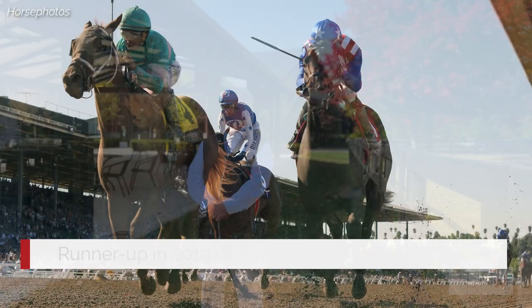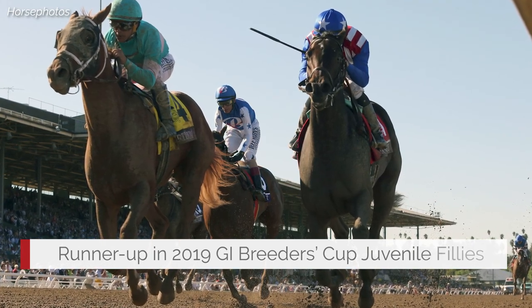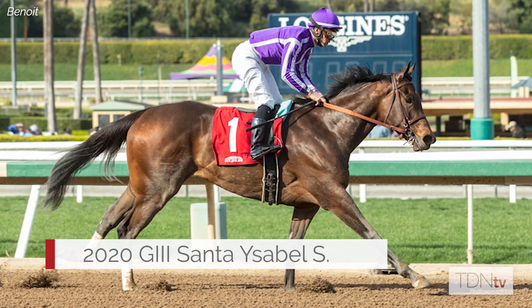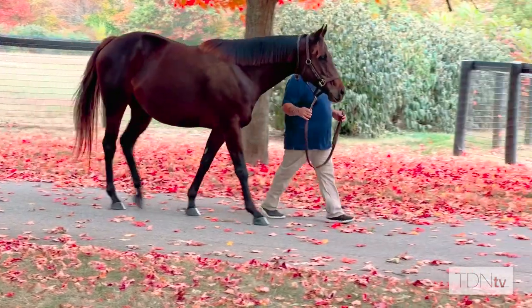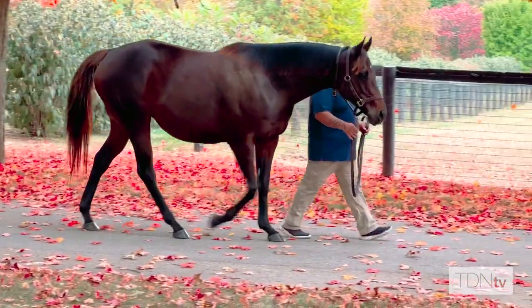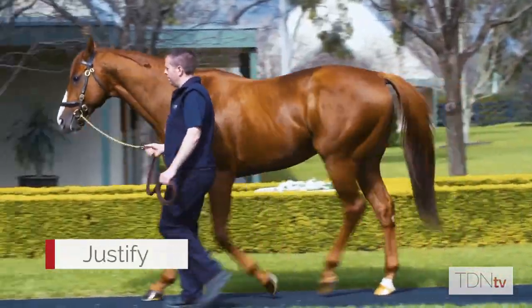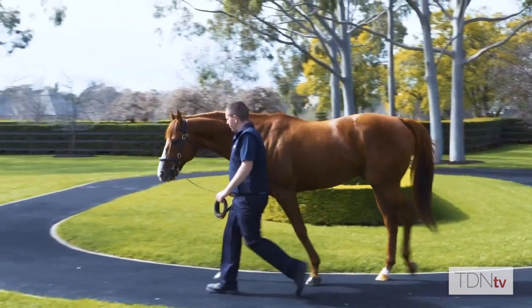One thing that sticks out when you watch Donna Veloce's races was her brilliance — her turn of foot, her acceleration — demonstrated in virtually every start she made, competing in grade ones against the very best. She had a ton of speed, and that will be attractive to buyers from all over the world. One thing you will find with the mating of Donna Veloce to her first stallion, Justify — you will get a magnificent foal. I think that was a perfect mating for the mare.